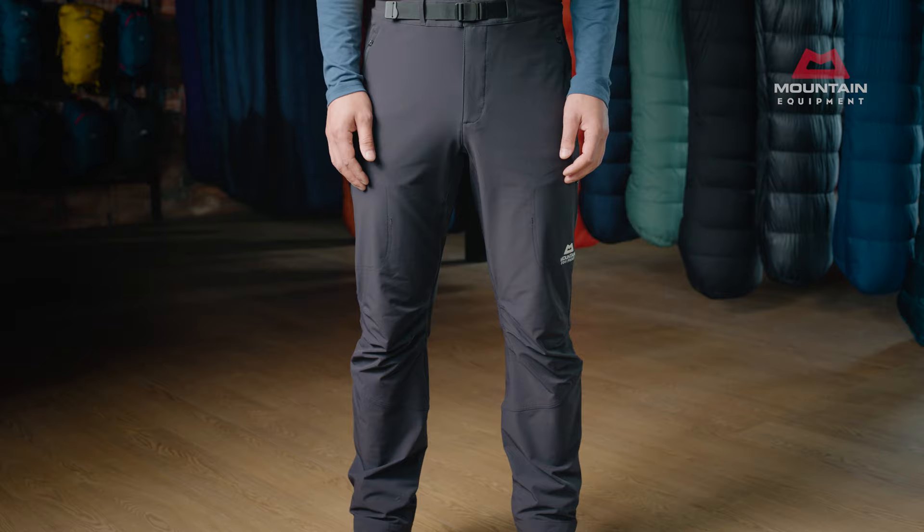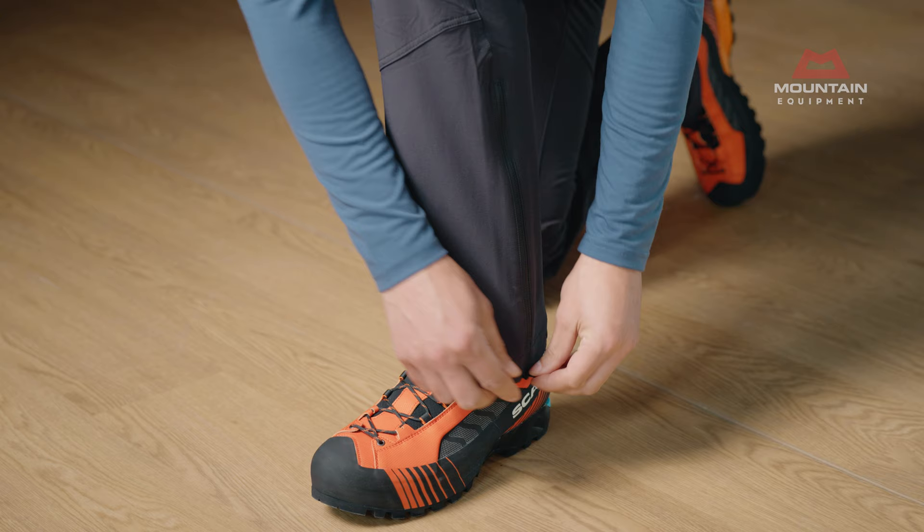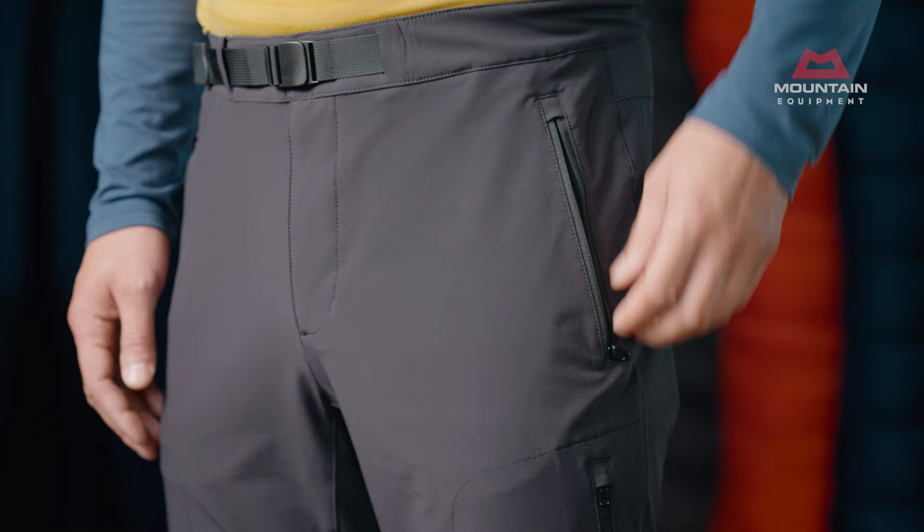The Alpine Fit with our regular fit ankle gives room to move but without excess fabric. They easily fit over the whole range of mountain boots, with further volume provided by the zipped gusset panel if required.